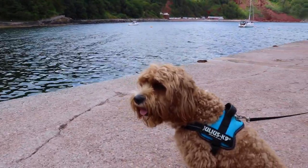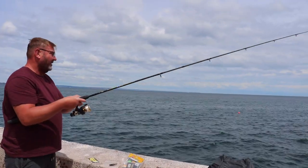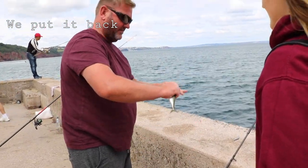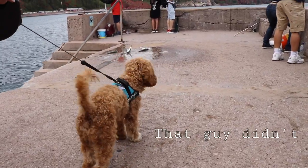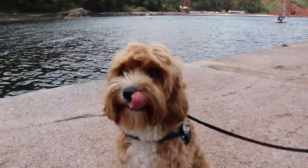We're on the pier now. Bailey's looking super, super cute. It's a mackerel. Look at Bailey looking at the fish — there's some fish. You're all doing some tricks.